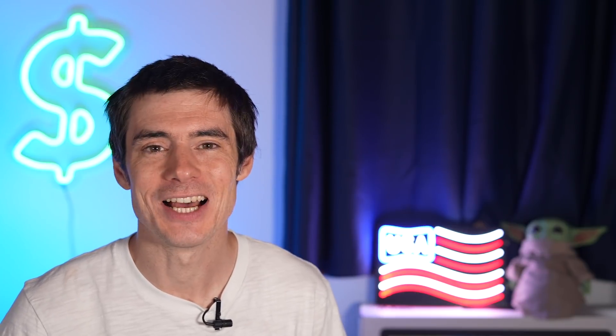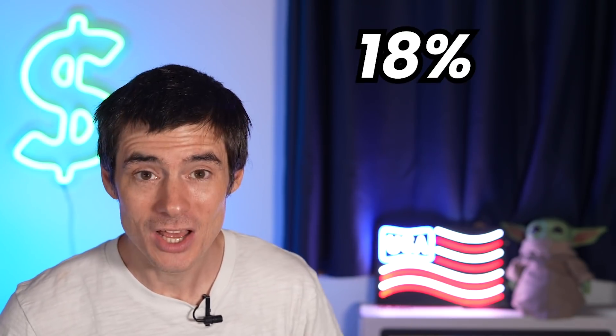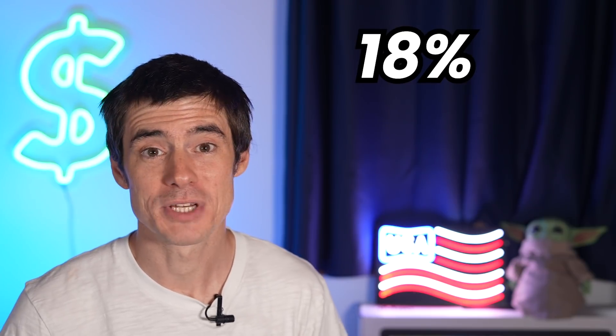For even more value, if you transfer to airlines — from the Freedom Flex to the Sapphire Reserve and then on to airline or hotel partners — you could be getting 2 cents per point or more in value. That would actually give you an 18% return on your original grocery spending on the Freedom Flex.